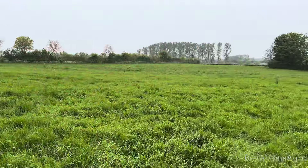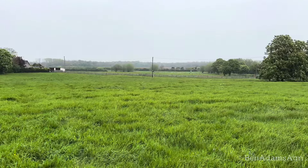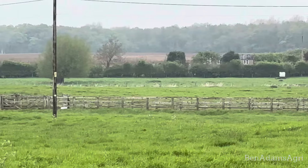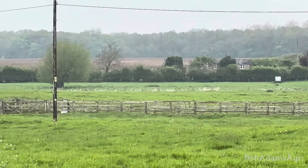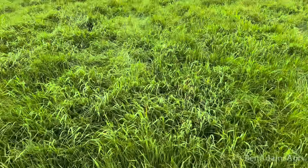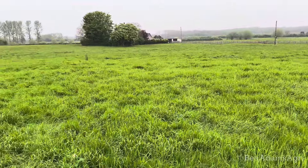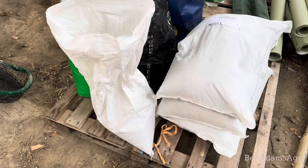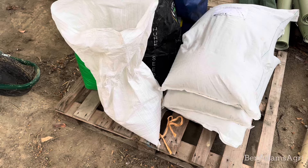From hay to sheep, to disking, to drilling and rolling. So these are the three fields - this one I'm in now, that one the other side of the fence, and then the third field all the way over there. These are the three fields going into the herbal lay. This is what the grass growth looks like right now at the start of May, and I've got plenty of seeds ready for over-sowing the herbal lay.